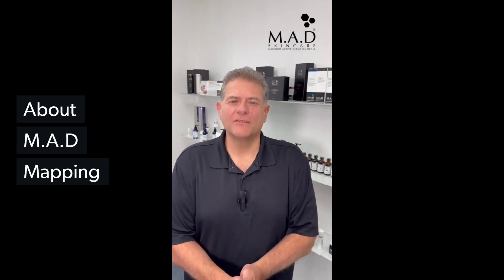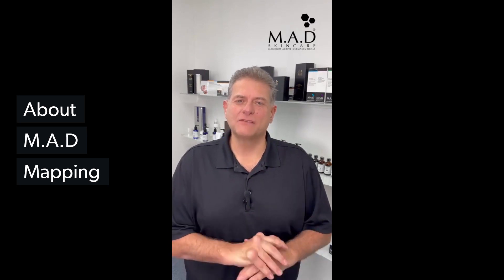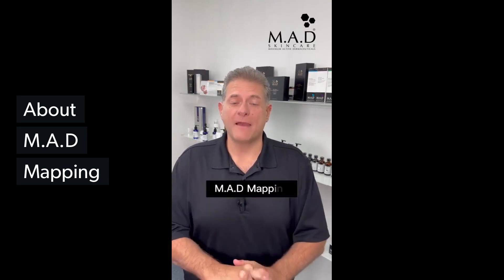Hello, my name is Michael Contorno, president of Mad Skin Care, and I'm here to tell you about something super exciting for 2023. We call it Mad Mapping.